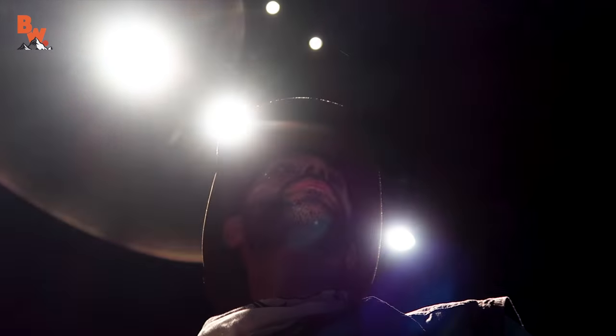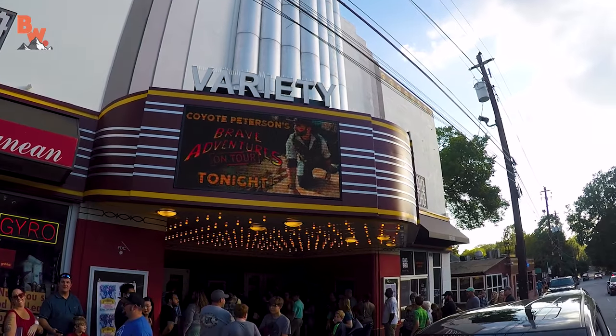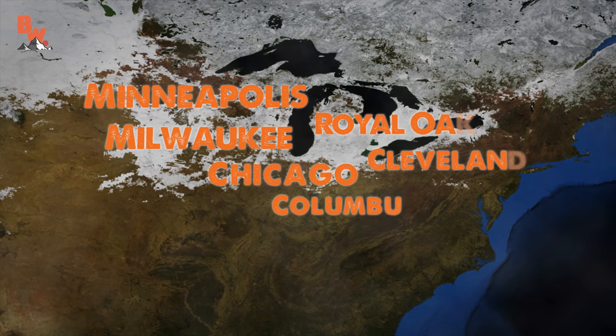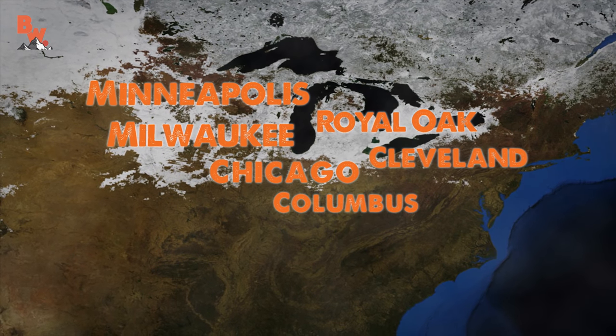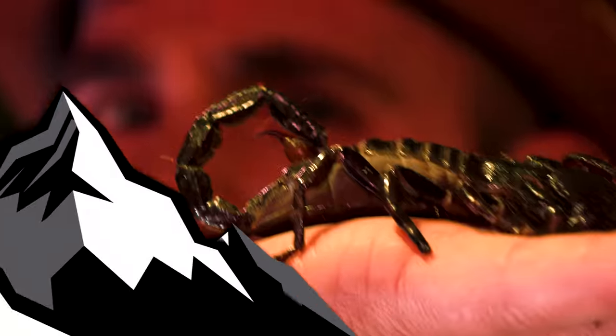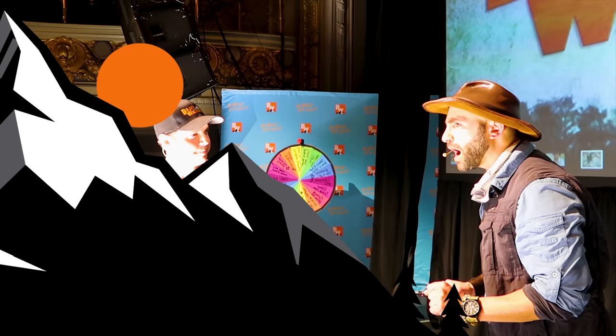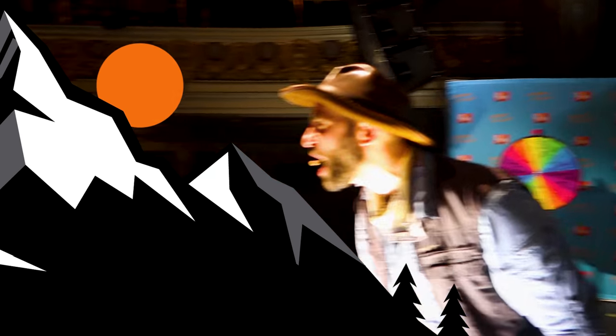Hey Coyote Pack, I have some exciting news. I am proud to announce that the crew and I are headed back on tour with Brave Wilderness Live. Our next shows take place in the Midwest. Tickets can be purchased at the Brave Wilderness website, and these shows are certain to sell out, so make sure that you reserve your seats today. And don't forget — subscribe so you can join me and the crew on our next big adventure. Be brave!